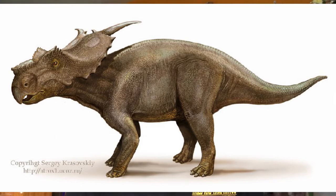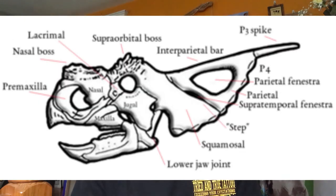Achelousaurus was first found in 1987 by a team led by Jack Horner. It was about 20 feet long and weighed 3.3 tons. The skull alone was an estimated 5.3 feet long. Their unique characteristics included a nasal bone with bosses on the top, relatively large bosses above the eyes, and a single pair of curved spikes coming from the neck frill. The name means Achelous lizard. In Greek mythology, Achelous was the god associated with the Achelous River, the largest river in Greece. He was also said to be the father of the Sirens.